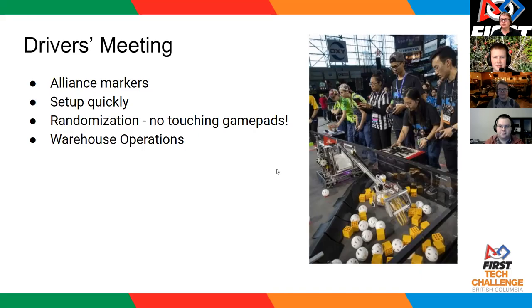Another question: what is defined as grasping a shipping hub? Grasping isn't a formally defined term in the game manual as far as I can find. I would probably interpret that based on whether your robot is exerting pressure such that it takes force to remove the shipping hub from you.